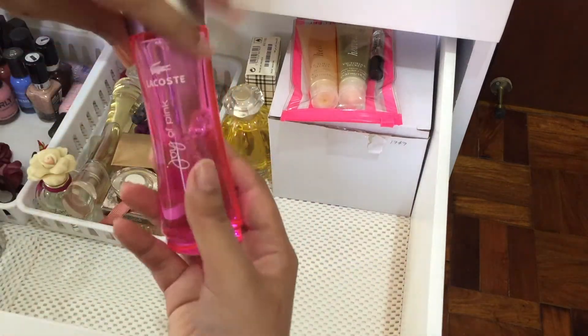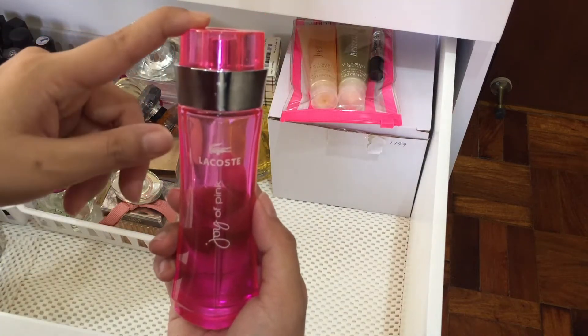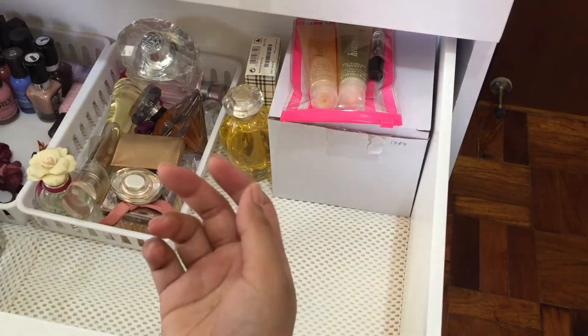I have another Lacoste perfume and this is the Joy of Pink. This is sweeter than the Touch of Pink one, but I still like it — I actually do prefer this one over the other one.